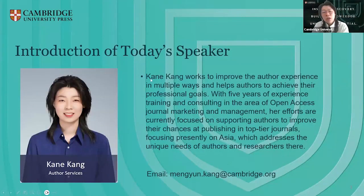For you who've already known me, this is my introduction. Some of you might have joined today and might not know me. I'm working to improve all the services in multiple ways and help authors to achieve their professional goals. I have five years of experience training and consulting in the area of OA, focusing on supporting authors to improve their chances at publishing in top tier journals, focusing on Asia. This is my email address — if you have any questions after the webinar, feel free to email me.